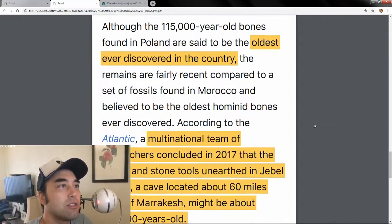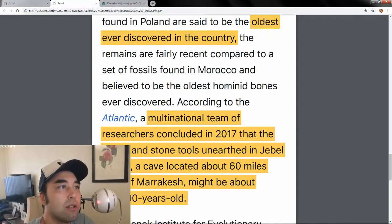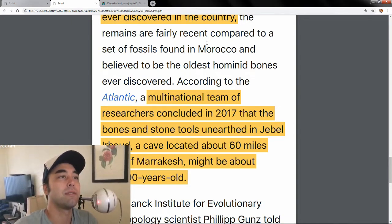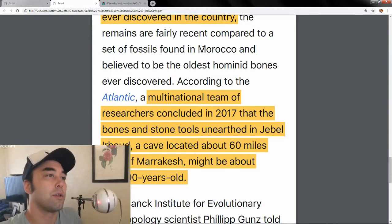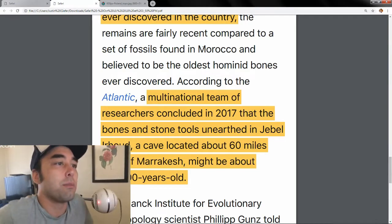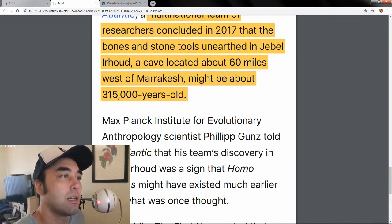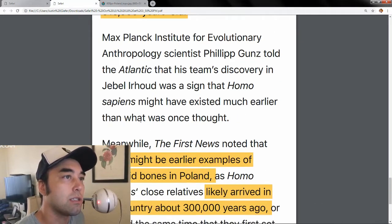This segues into another find. Although the 115,000-year-old bones in Poland are said to be the oldest in the country, they're nothing compared to what they found in Morocco — where in 2017, researchers concluded that bones from Morocco were 315,000 years old, which we'll get into in a second.